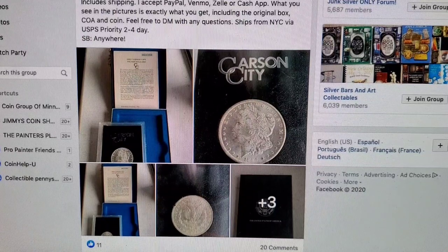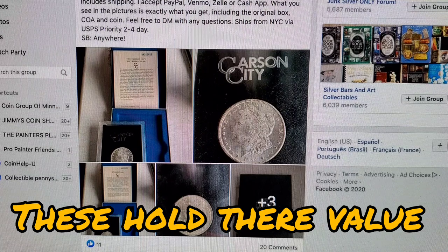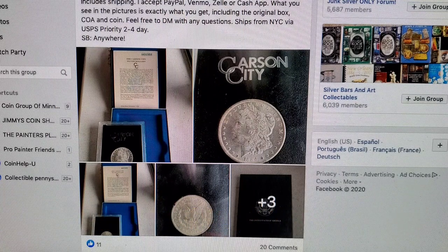1884 Carson City — that's a really common one as well. The 1884 and 1885 are beautiful, don't get me wrong. I do have one of each, but I just don't want duplicates. They are common — you could basically walk down the sidewalk and trip over one. They're pretty common, metaphorically speaking.